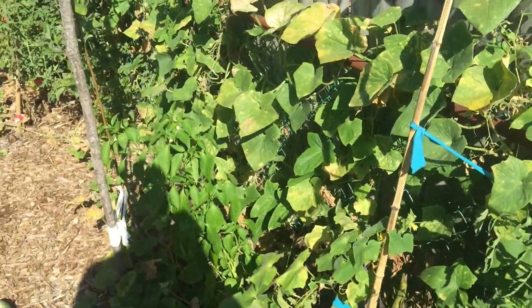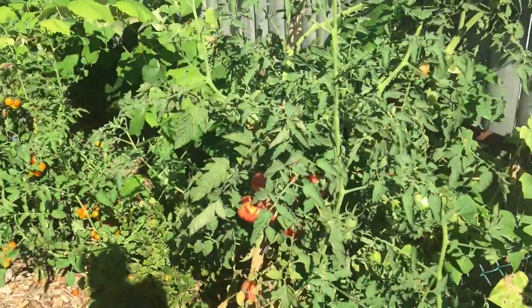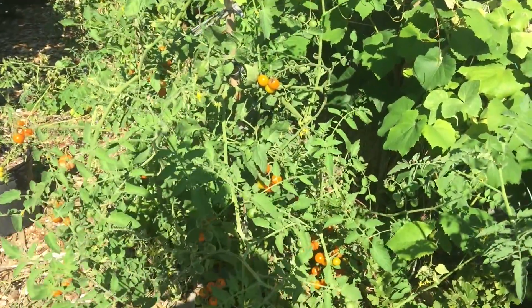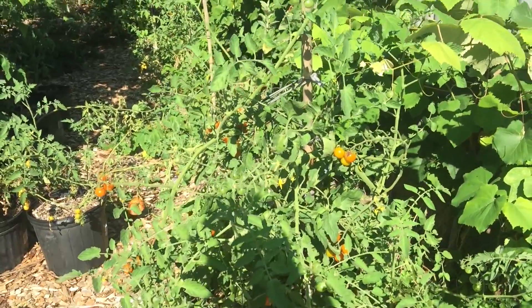Wild spinach over here. Looks like it's getting a little hot back here — I can see some things wilting. The tomato is still doing well though, and this orange tomato is my favorite variety. So delicious. I'm going to find out the exact variety and let you guys know because it's so good.